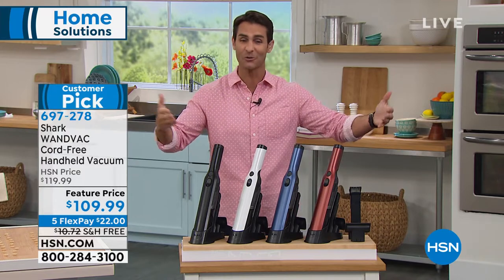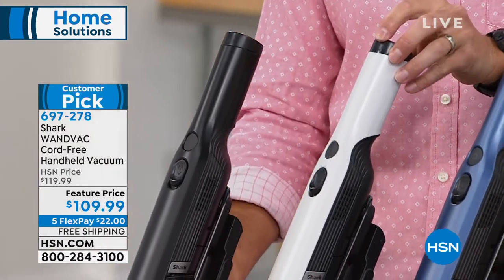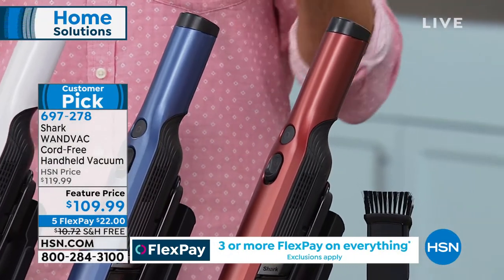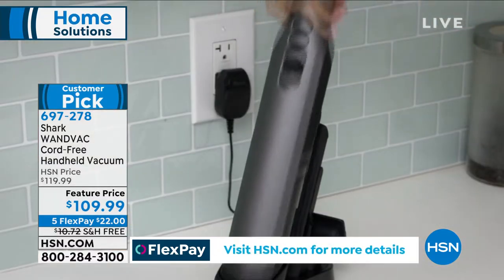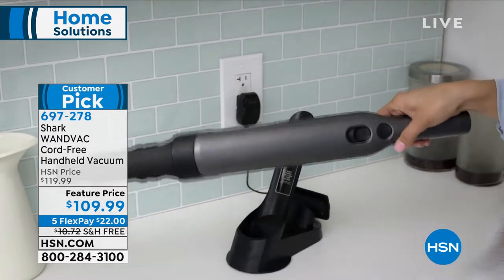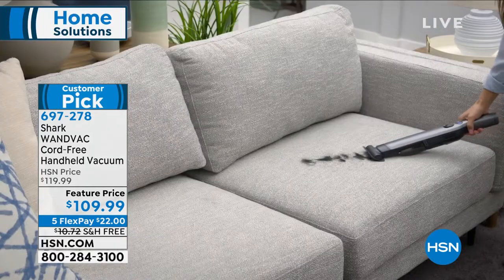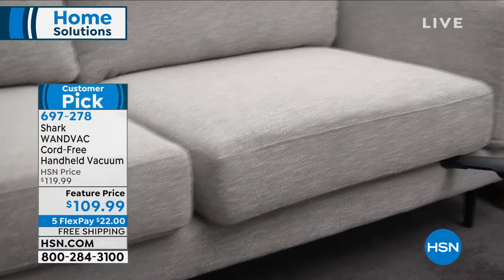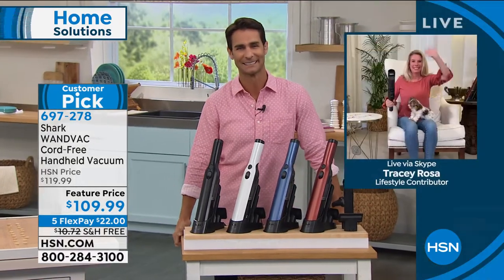This is the Shark Wand Vac sitting on its dock — that's where you keep it and it's also your charging dock. The accessories — the crevice tool and the multi-surface pet tool — go right on the dock as well, so you know exactly where they are. You're not going to lose them. If you have pets, you'll love this. If you have kids, you'll love this. Think of the countertops, the bathroom, the car — cup holders, seat crevices. Take the crevice tool out to the car and clean it up. Our guest today is home solutions contributor Tracy Rosa.